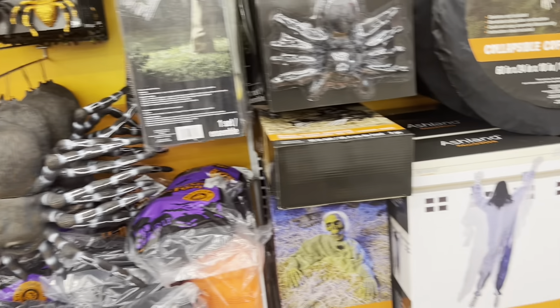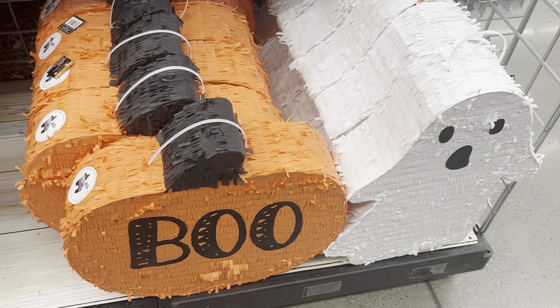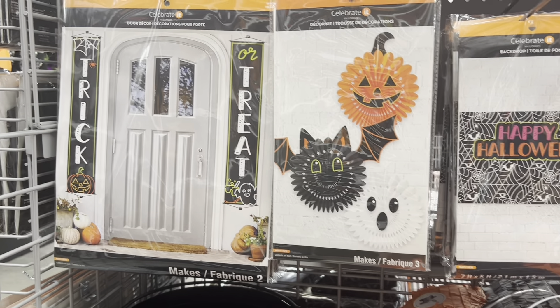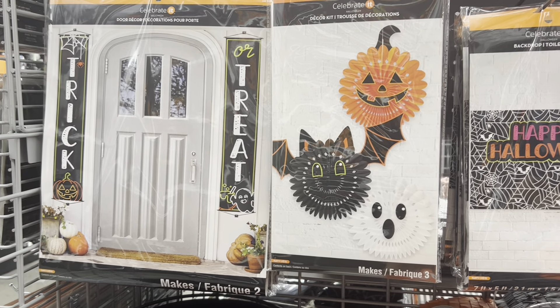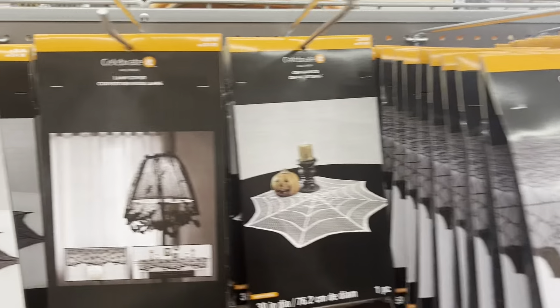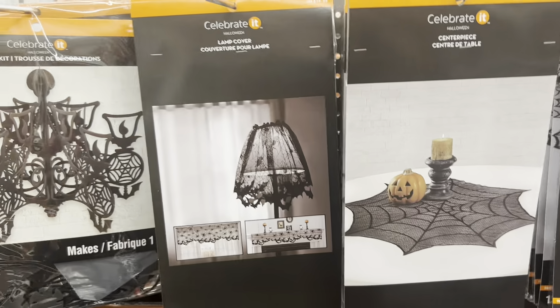Bloody arm for $9.99. This is cool — a collapsible coffin for $40. This guy is five feet tall to hang off your garage — also $40. This one is $29.99, this one is $59.99, and one I don't see the price for. I really like the hanging one for the garage.